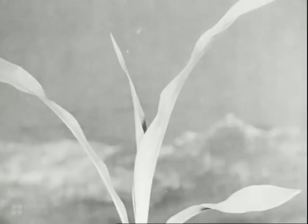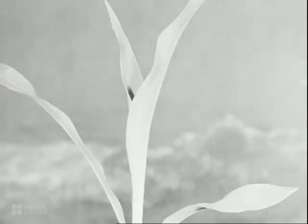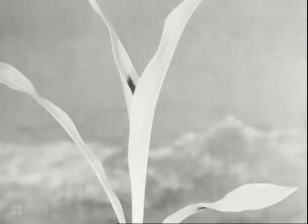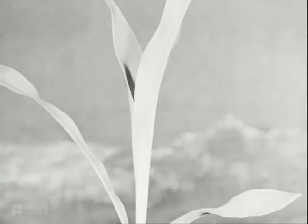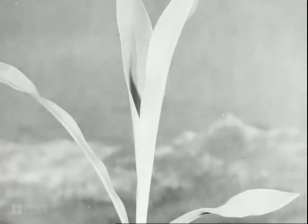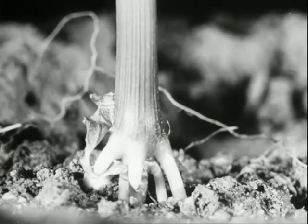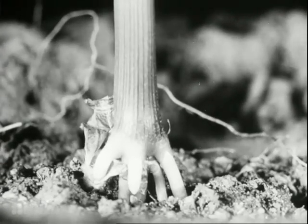As more leaves expand, the plant offers still more resistance to the wind. It's able to withstand the wind because above the ground, the maize now grows more roots to hold it securely anchored. These are called strut roots.